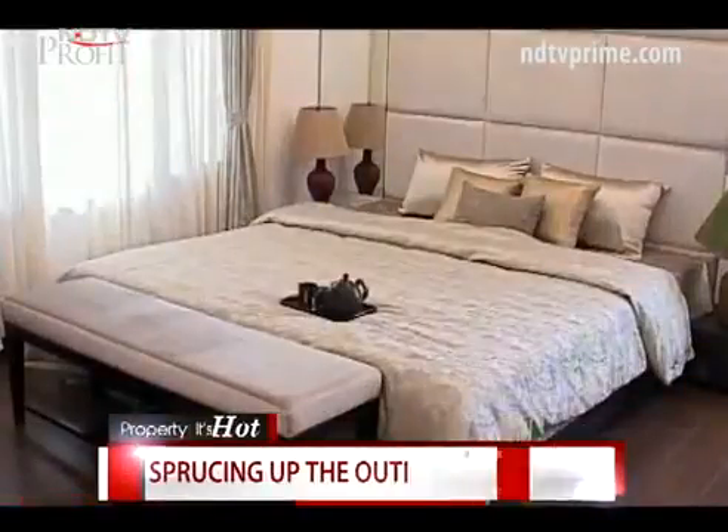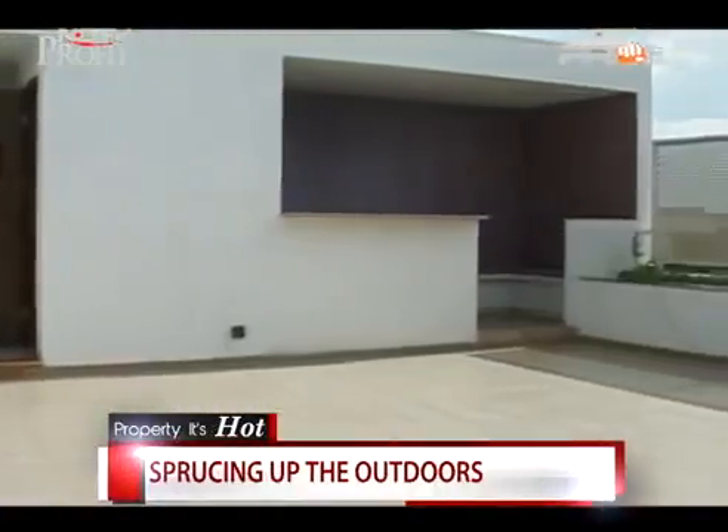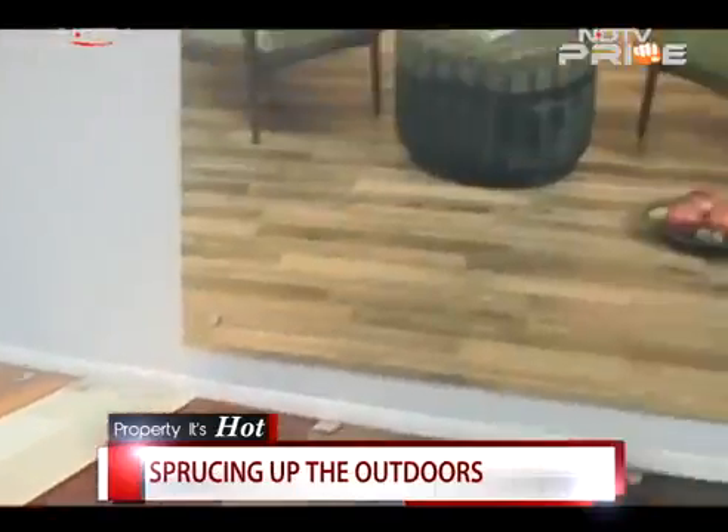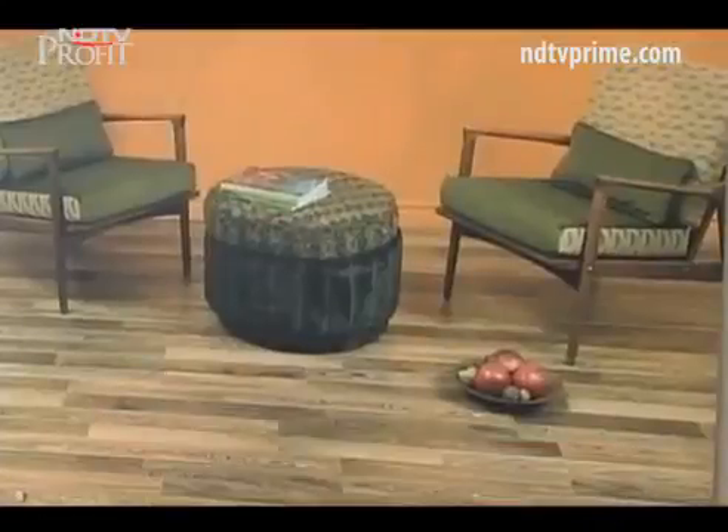It's not just bedrooms and bathrooms — the average Indian home buyer is also looking to spruce up outdoors. The going trend is hardwood decking. Earlier, outdoors were left shabbily with basic tiles, but today people dress their outdoors up. Whether it's a balcony, a swimming pool deck, or a terrace garden, you'll find wooden flooring and grass for outdoors, and people use outdoor space a lot more.